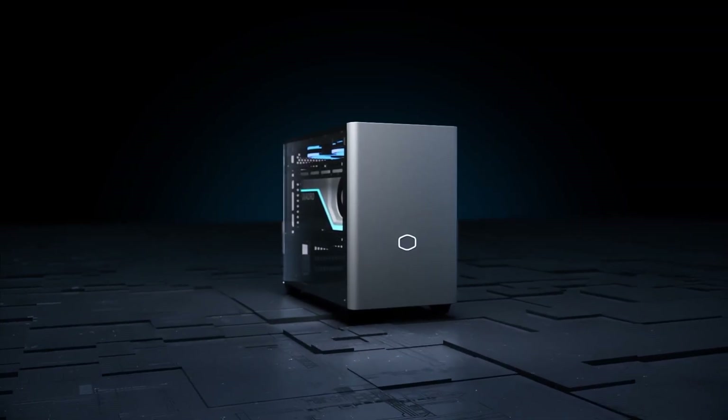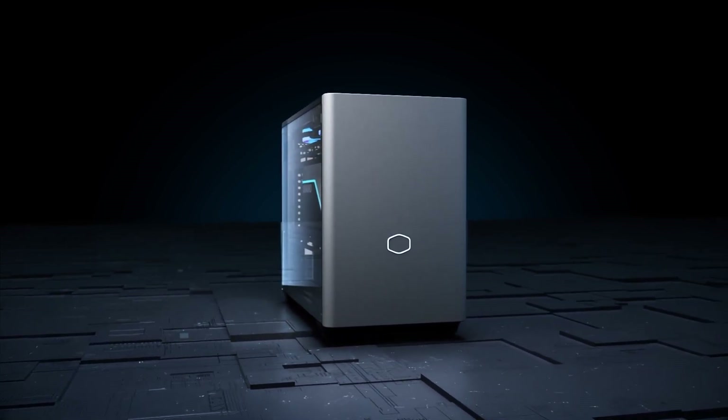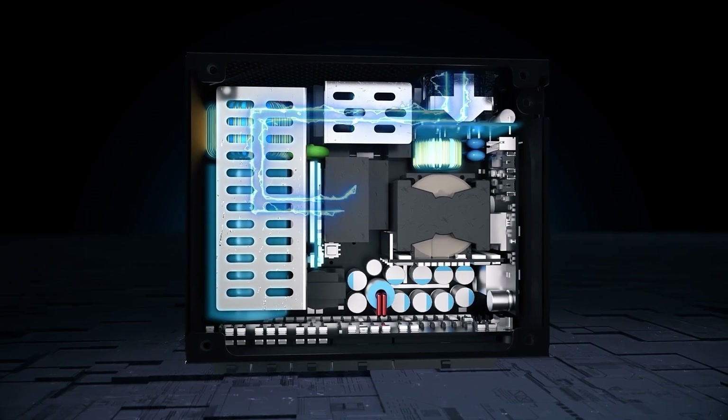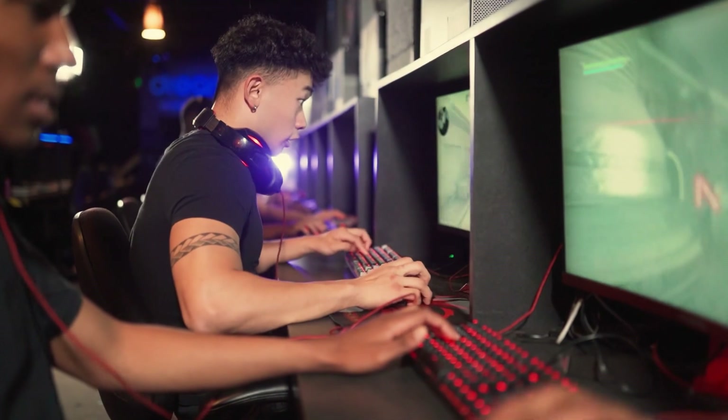The only device in your PC that connects to almost every other component, aside from the motherboard, is the power supply. Its main task is to use rectification and voltage transformation to convert high voltage AC into low voltage DC. However, this is only the basic operation of a PSU.